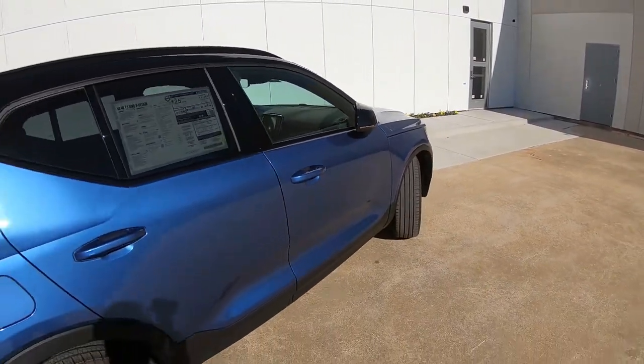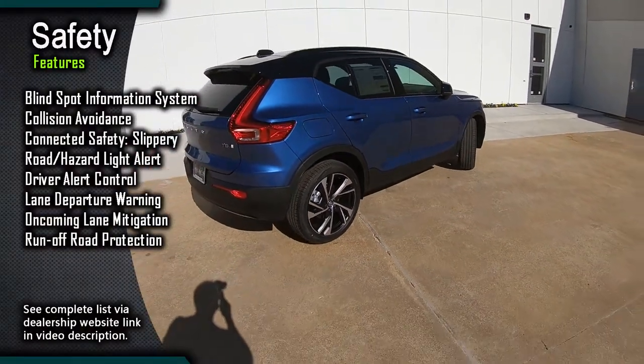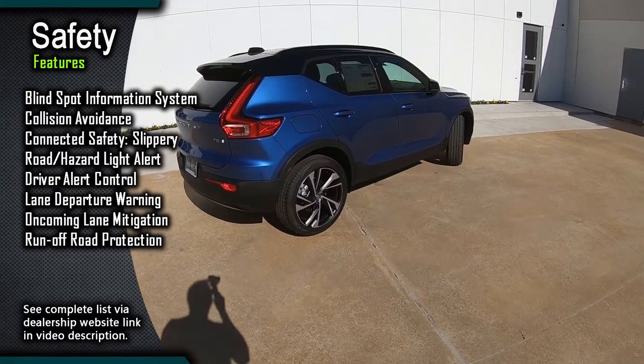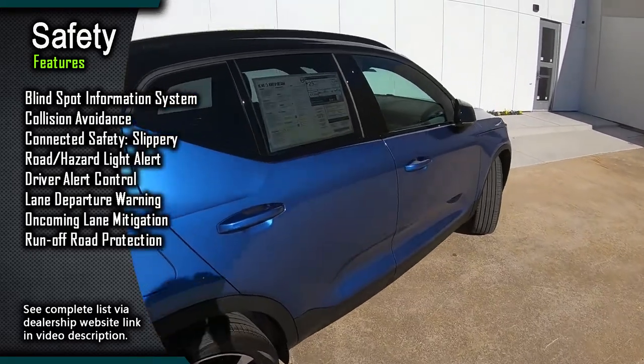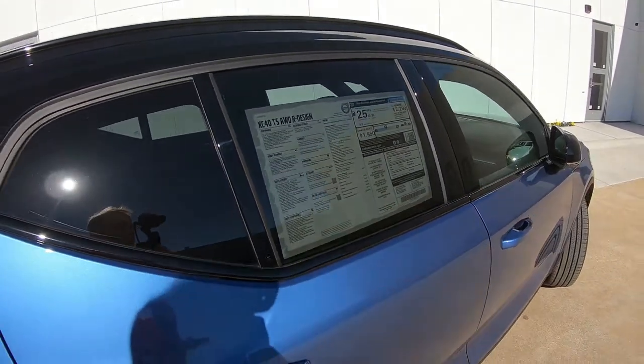This is a good time to put up a partial list of the safety features available on this model. If you want to see the full list, check out the link in the description to the Holmes Volvo Cars website for this very XC40 we're looking at today.